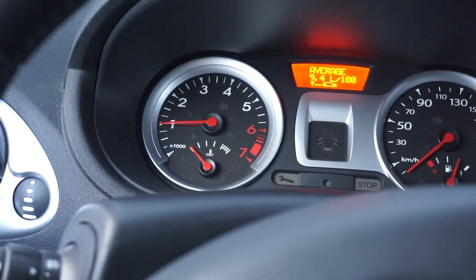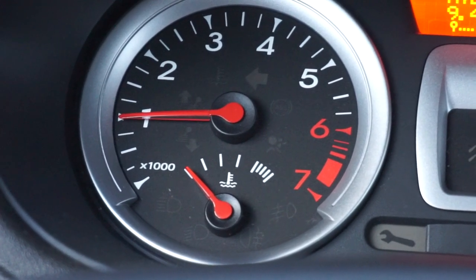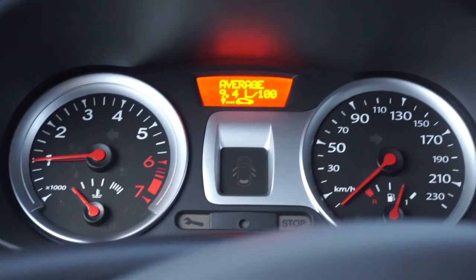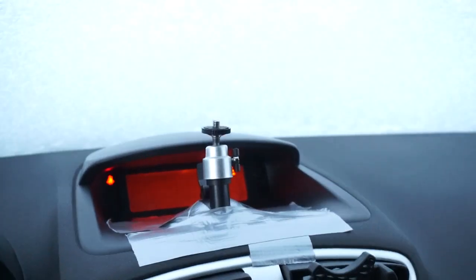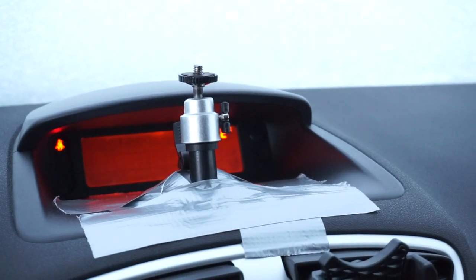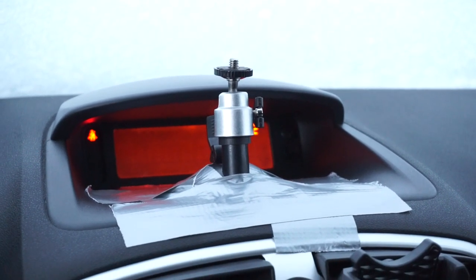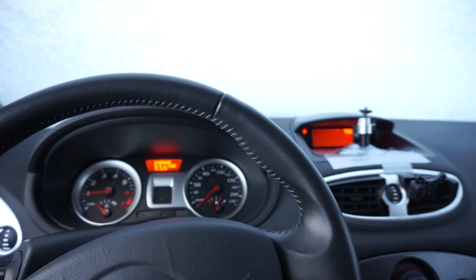Now the RPM starts to decrease slowly. Excuse this camera mounting — I'm using duct tape. It's the one I'm using for my road test recordings.